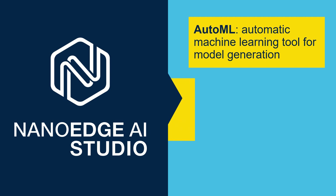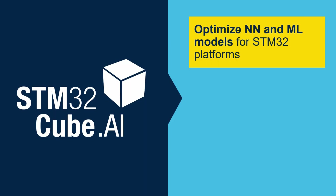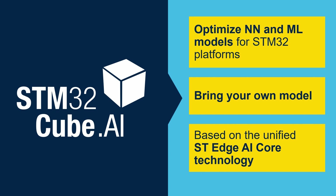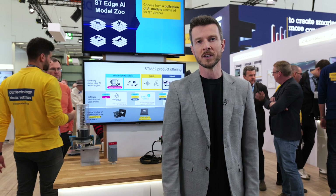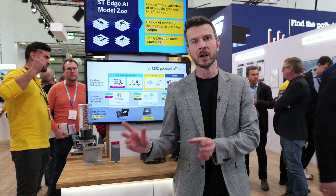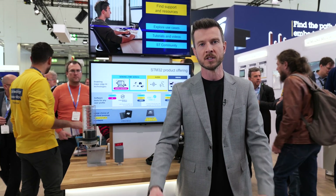We have NanoEdge AI Studio, which is our automated machine learning tool for time series type of data. And if you are looking into more complex use cases with neural networks, we have STM32Cube.AI, which is our optimizer and compiler for neural networks. The STM32Cube ecosystem is also supported in the tool, and we make sure that we efficiently deploy the neural network into the embedded hardware accelerator of the STM32N6.